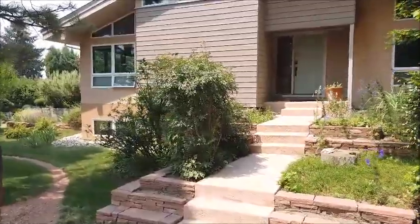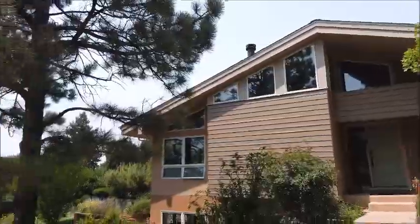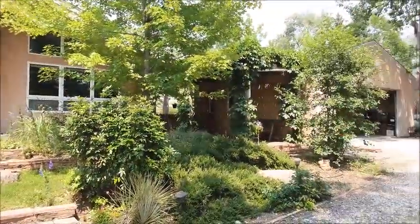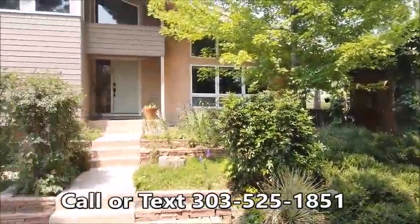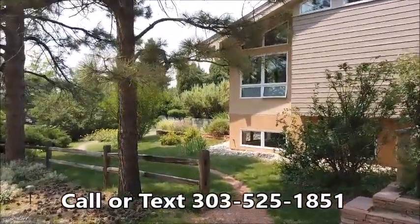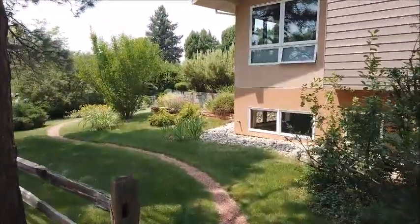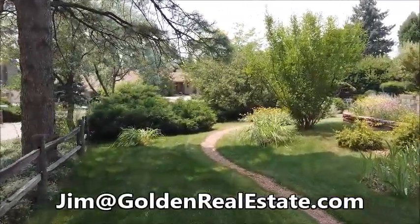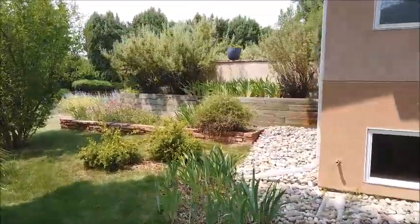The home is at the eastern edges of Applewood on a hill. There are partial mountain views, though today it's a bit smoky from forest fires. If you'd like to see this home in person, I'd be glad to show it to you — reach me anytime at 303-525-1851 or email jim@goldenrealestate.com. Thanks for watching, have a great day!